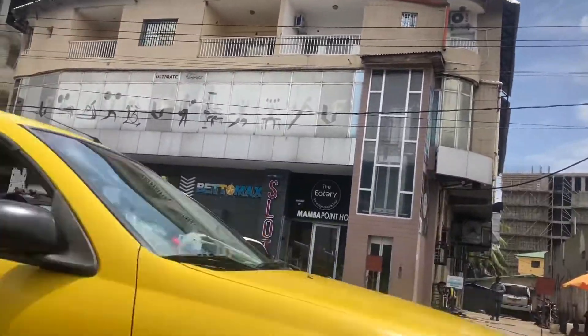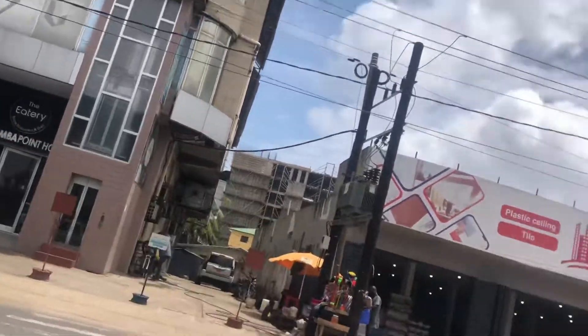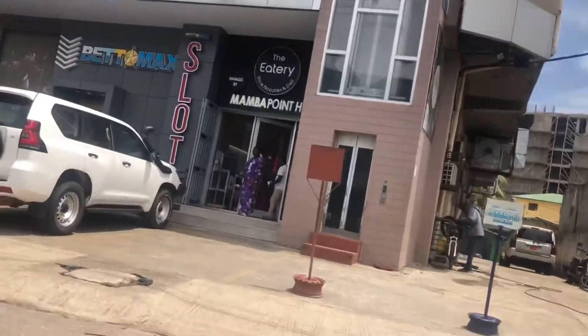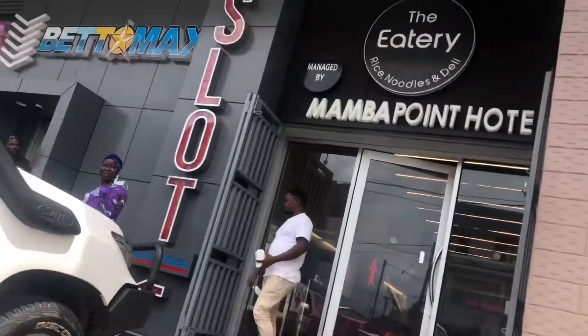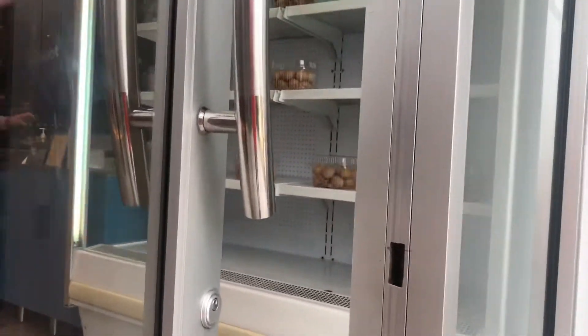If you haven't subscribed, please subscribe — hit that red button and click the notification bell so you don't miss out on any of my videos. So this place is mainly for ordering online and they can deliver it to your doorstep. This place is cool.